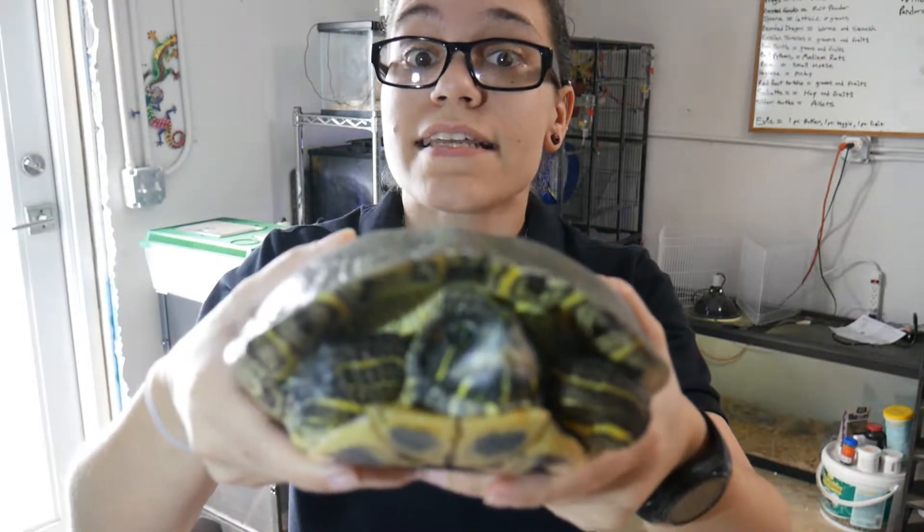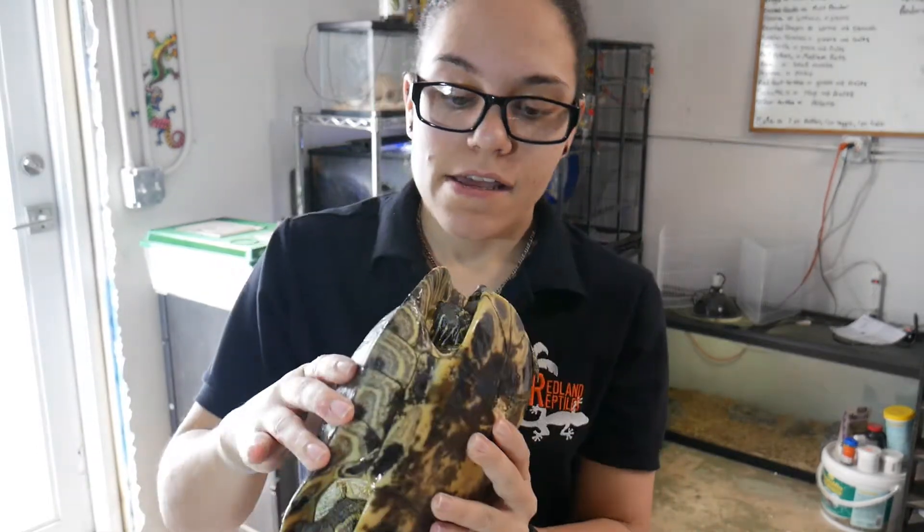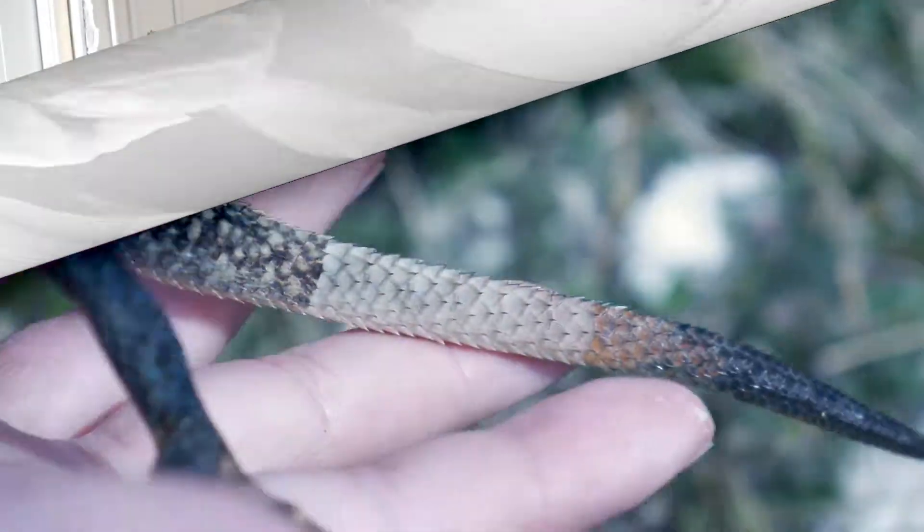Hey YouTube, today we're going to be talking about these guys — red-eared sliders — and why they are invasive in South Florida, so stay tuned and you'll see them up next.